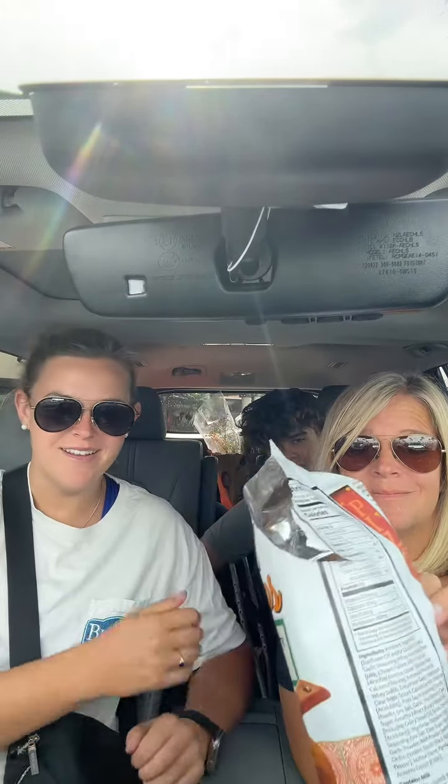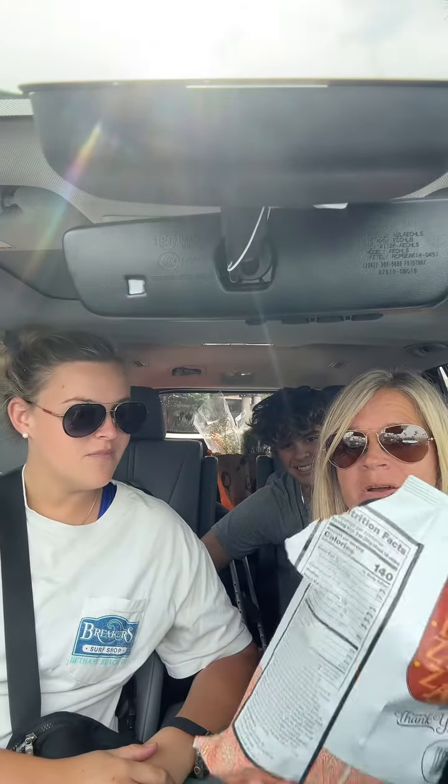Look at the way Maddie ripped this bag open — it's the only way it would open, it wouldn't open. So guess what? This is gonna be all over my car. Smells exactly like a pepperoni pizza.